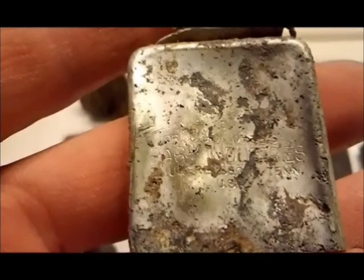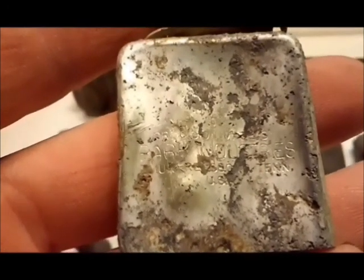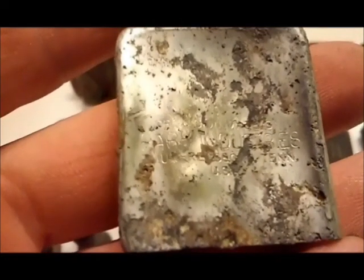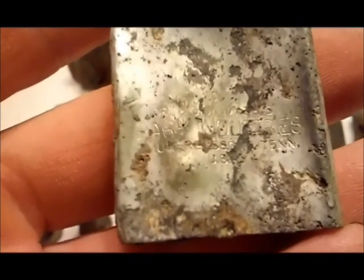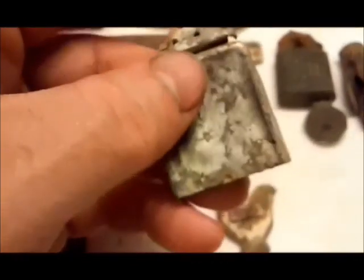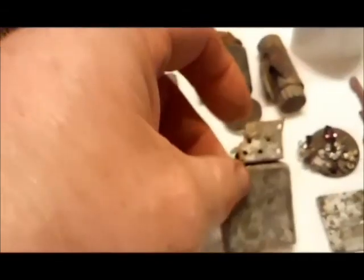Found what I thought was going to be a Zippo, but this one actually says 'Precision Made by Park Industries, Murfreesboro, Tennessee, USA.' These were made in the 50s and 60s. This is just the guts — that's all I found of it.